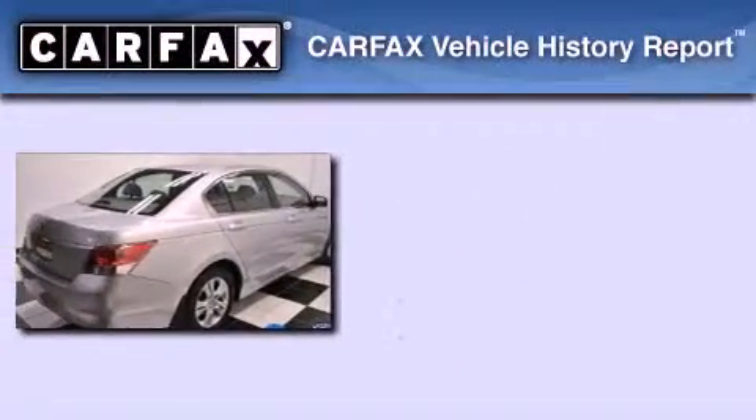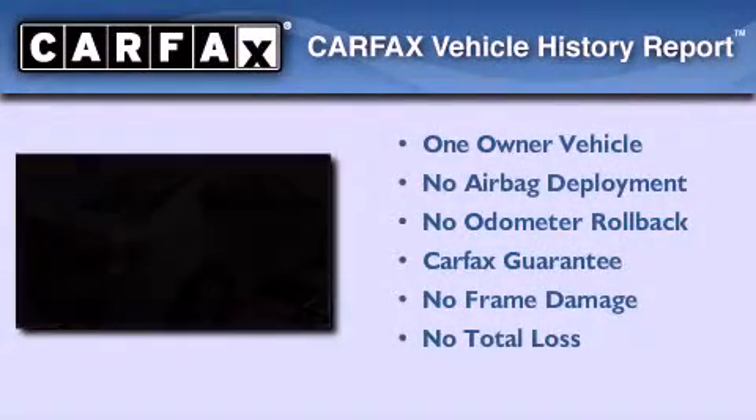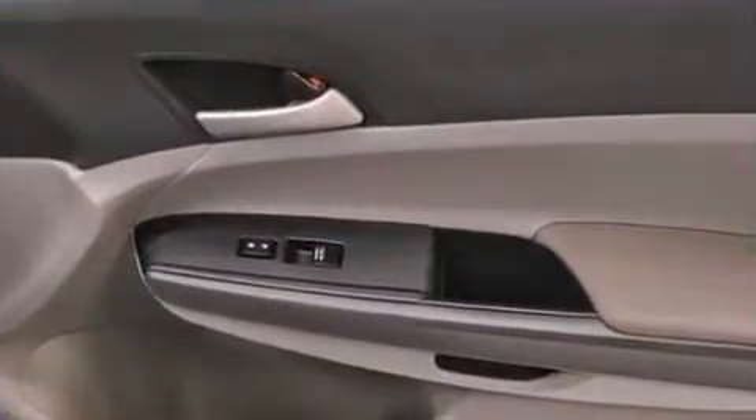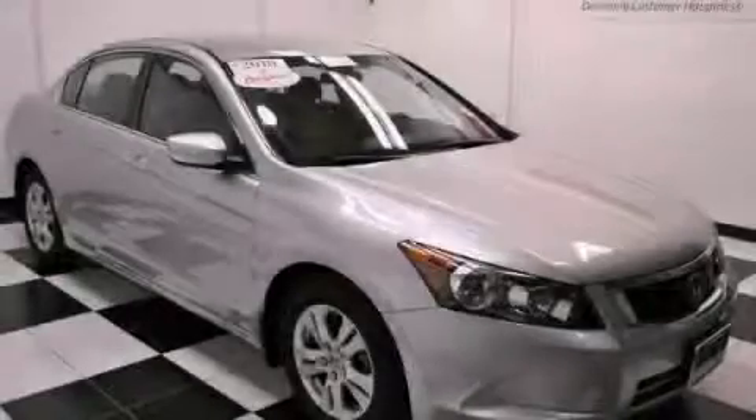This Honda has had only one owner and it qualifies for the Carfax Buyback Guarantee. Call now to find out how you can own this breathtaking vehicle.